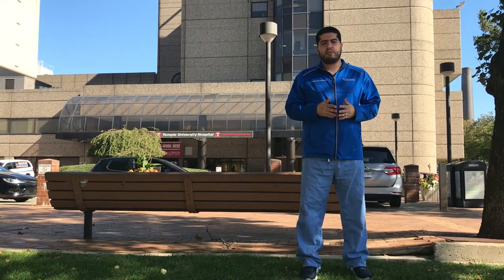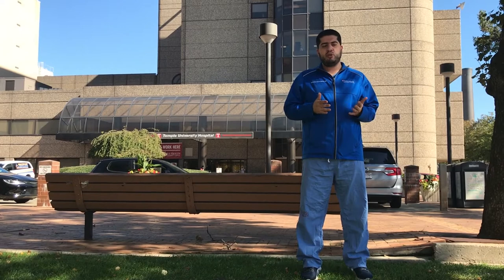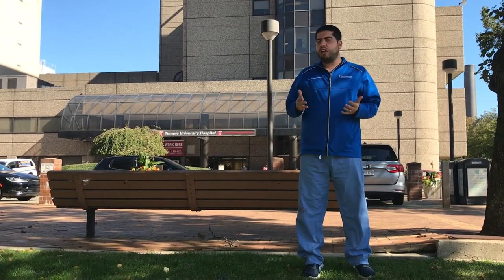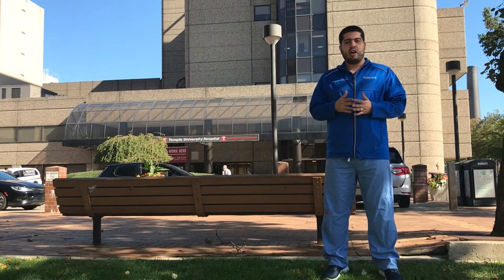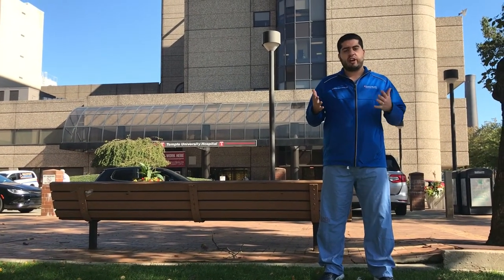Welcome to Temple University Hospital Pathology Department. My name is Mazin Kofir. I am PGY3 and the chief resident. I'm standing in front of the Rock Pavilion building of Temple University Hospital. Today I will take you on a tour of our department and show you around the hospital.